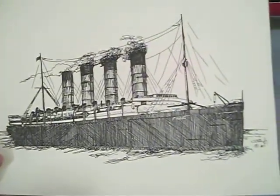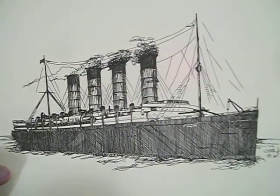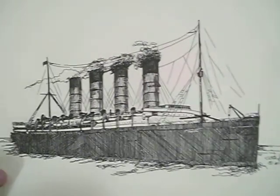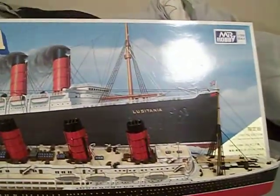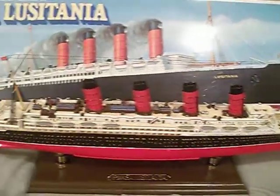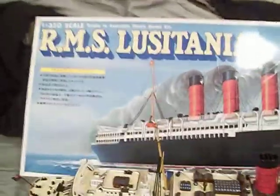I also have this amazing drawing of the Lusitania done by my good friend Russ Willoughby back in 1987. My friend Russ is a very, very amazing artist — it's a grand picture of a grand ship at sea. And finally, my 1:350 scale model of the Lusitania by Mr. Hobby, which I've showed off in great detail before. There's the box for it, and the base — it says RMS Lusitania right on it. Amazing stuff.